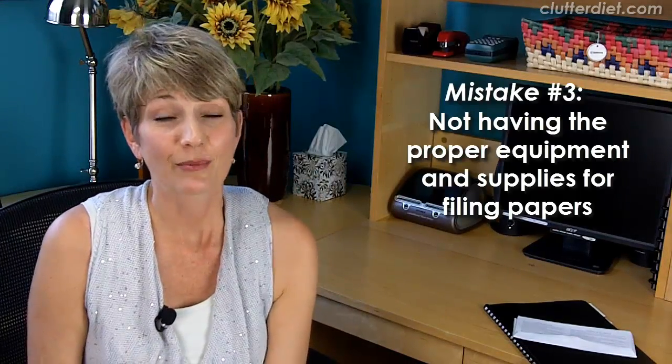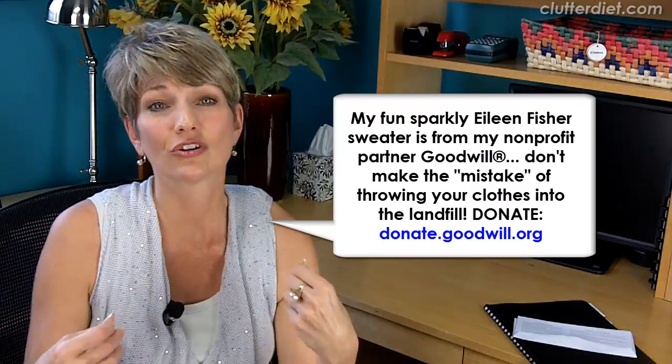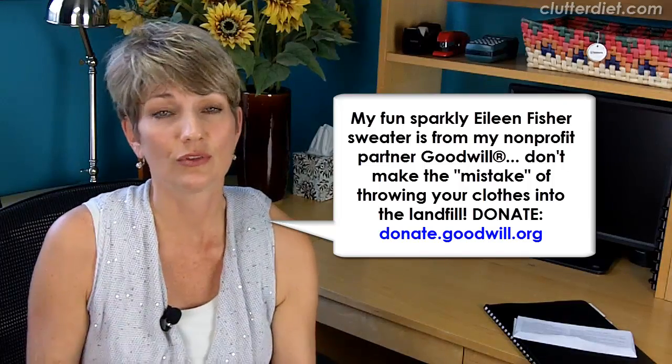Big mistake number three: not having the proper equipment and supplies to do your filing. Everybody's heard those squeaky file drawers — a file drawer that's too full, too crowded between the folders, it gives you paper cuts, folders that are falling apart. Make sure you treat yourself to the proper equipment and supplies because filing is not a pleasant job. Go to the used office furniture store, get a new filing cabinet or one with scratches and dents, whatever you have to do to make that process easier for you.